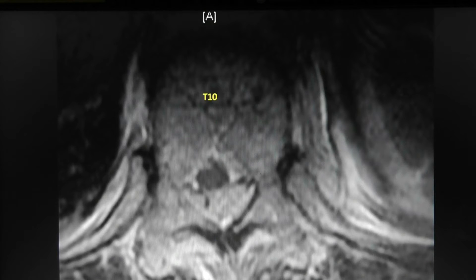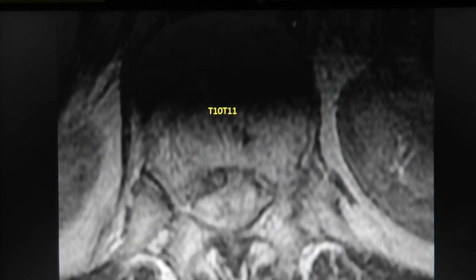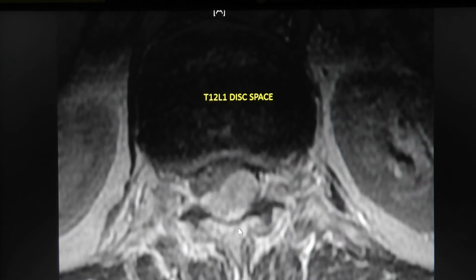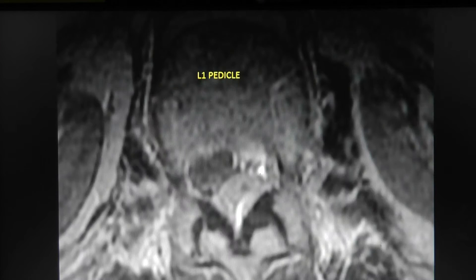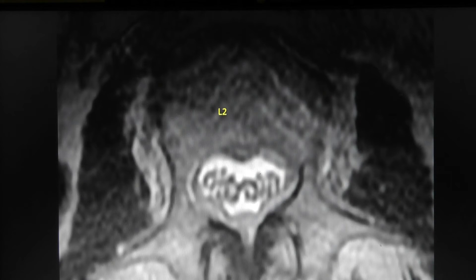At T11-T12 the spinal cord is being compressed with definite compression visible. There's this very large compressive mass — you can see how it's heterogeneous. At the T12-L1 disc, again no room for the spinal cord. At the L1 pedicle there's very little room for the conus. At L1-L2 the mass is still present, but at L2 the mass is pretty much gone and you can see normal nerve roots as little dots.